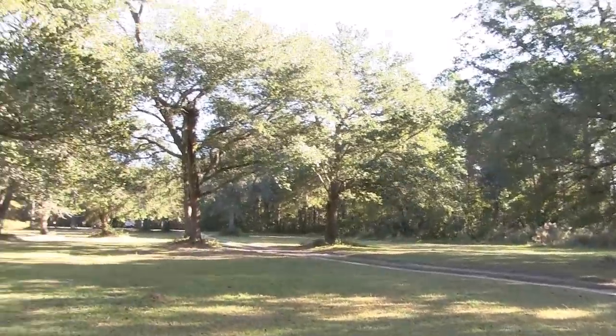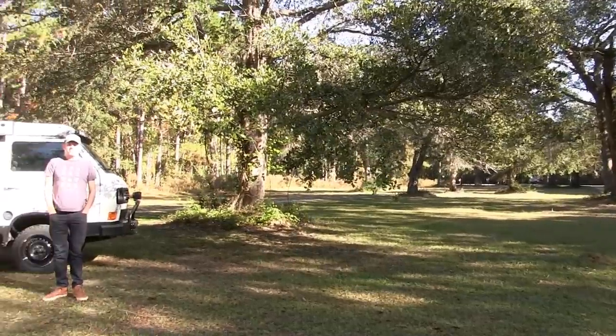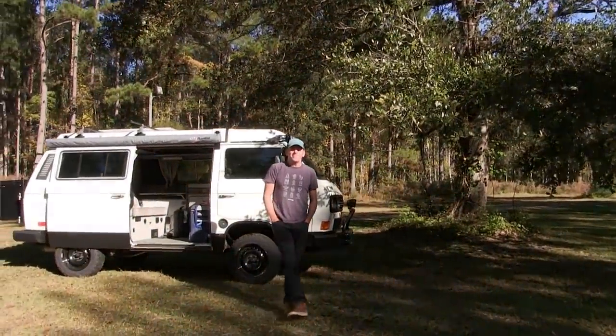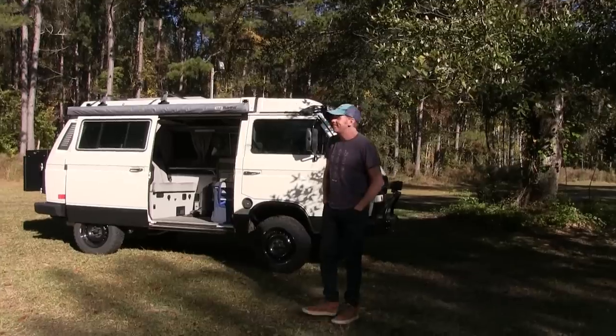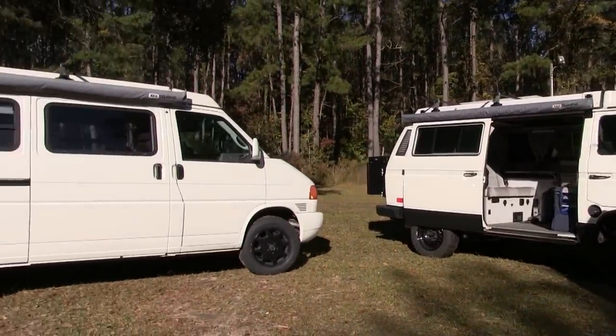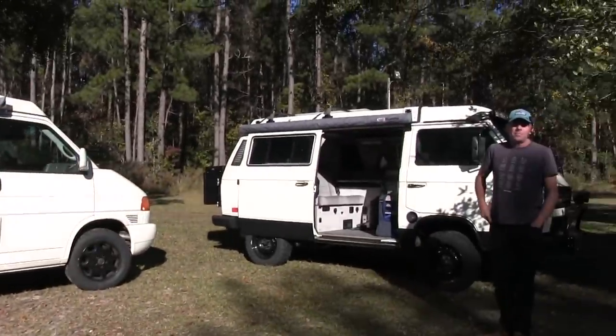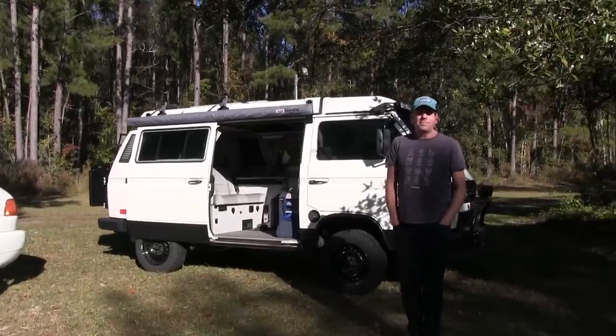Hello, this is Patrick with New Jersey's Outdoor Adventures YouTube channel. I'm here vacationing in South Carolina in the Buck Hall Recreation Area. It's a national forest area, and I met up with Chris here. Chris has a Volkswagen camper van — he has two of them — and he brought them both today because he's going to give us a tour of both, in two separate videos.